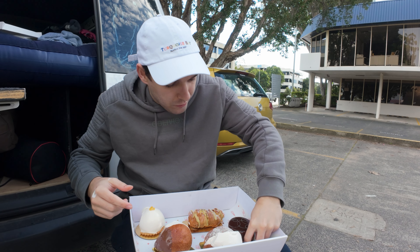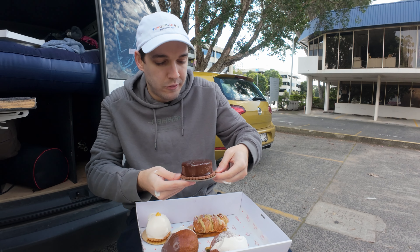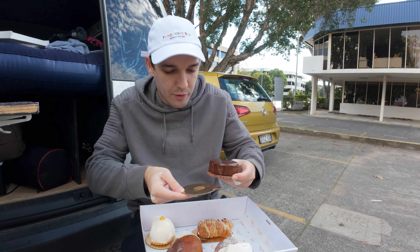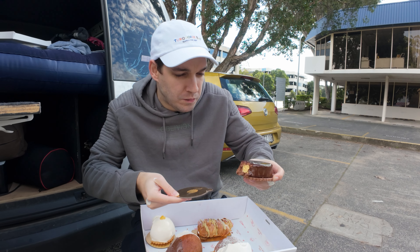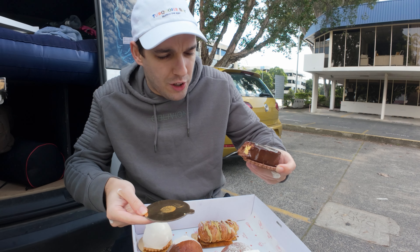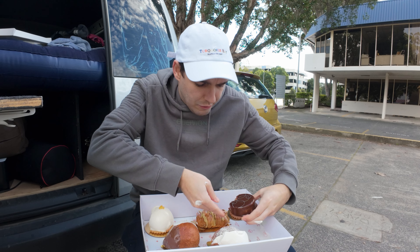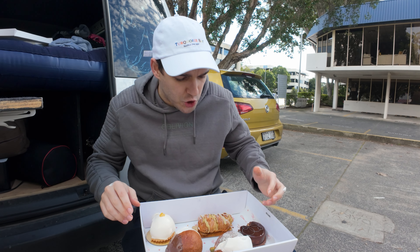And the last one we have here is the creme brulee. This one actually tastes like coffee. Very sweet and spongy. Definitely nice, but a little bit on the sweeter end.